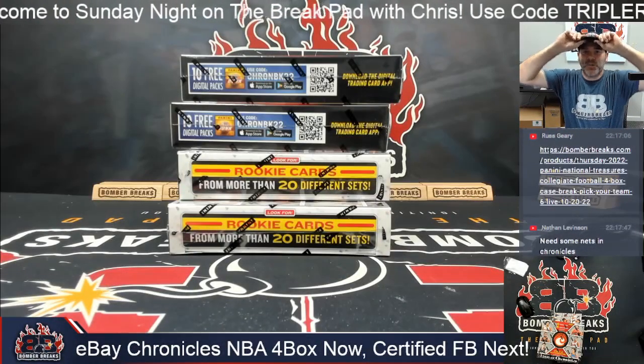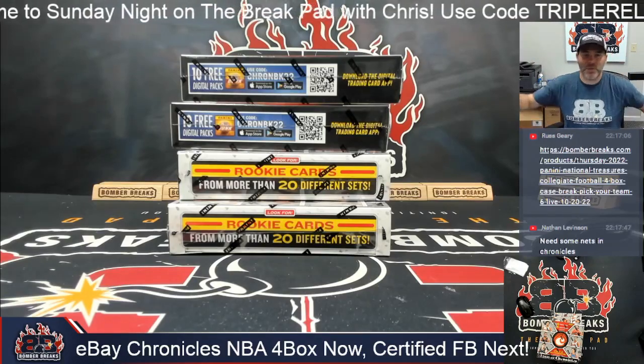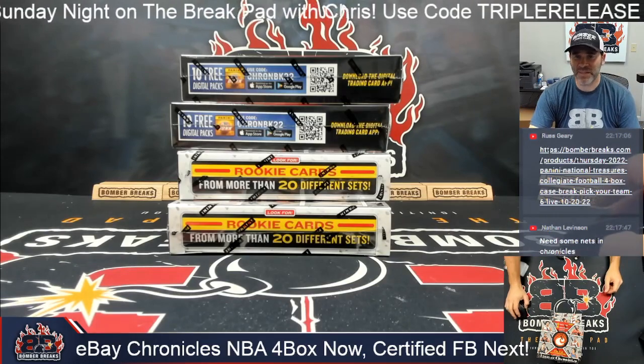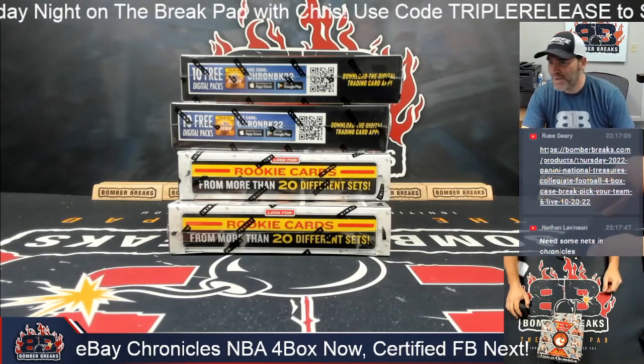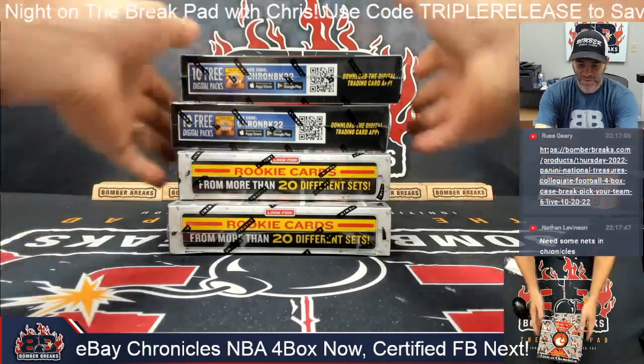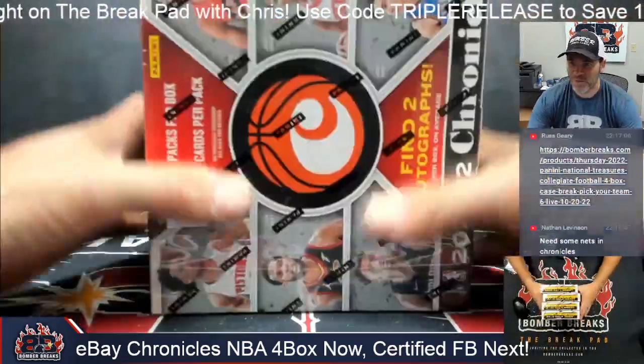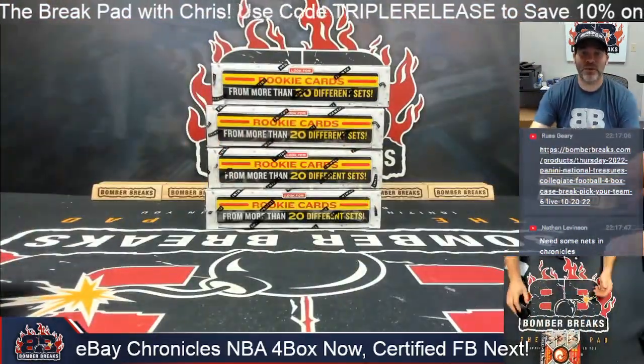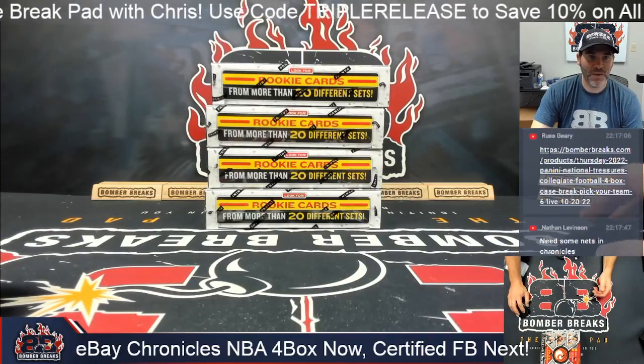All right, here we go, friends, collectors, welcome to TheBomberBreaks.com break. My name is Chris, one of the co-founders here at Bomber Breaks, and excited to be here with you guys tonight on this eBay break. It is Sunday night, the 23rd of October. I hope your fantasy teams did well, I hope your real teams did great, and I hope this break goes great for you. Thanks so much for joining, everybody.